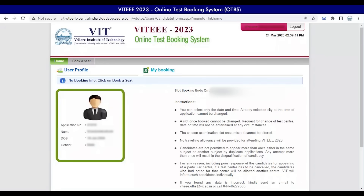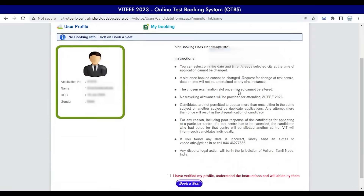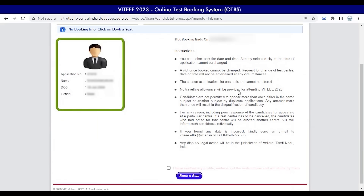Please make sure you verify all your profile details and read all the above instructions very carefully to proceed with your booking. To enable the Book a Seat option, please ensure the tick box — 'I have verified my profile, understood the instructions and will abide by them' — is checked.